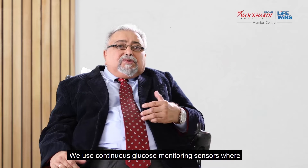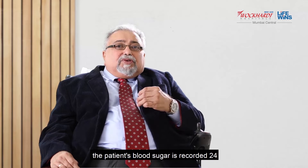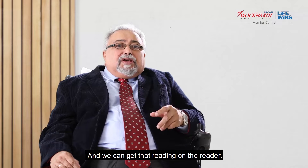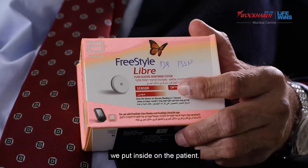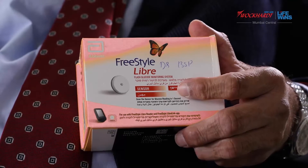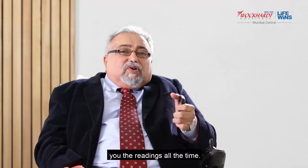We use continuous glucose monitoring sensors where the patient's blood sugar is recorded 24 hours for 14 days at a stretch and we can get that reading on a reader. This is the sensor which we put inside on the patient. It comes like a small old eight anna coin which we insert into the skin. It's absolutely harmless, and this is the reader which gives you the readings all the time.